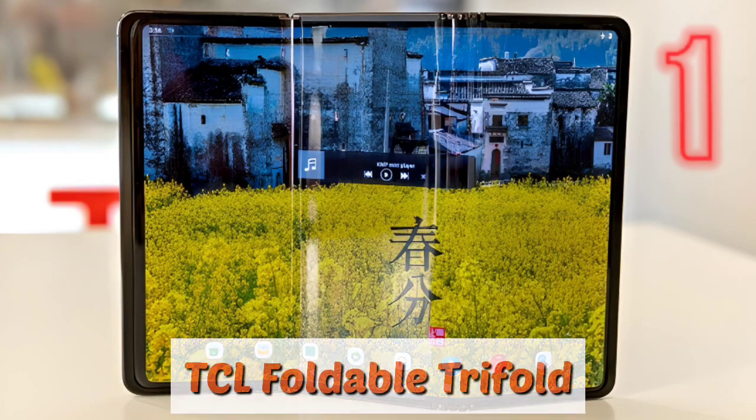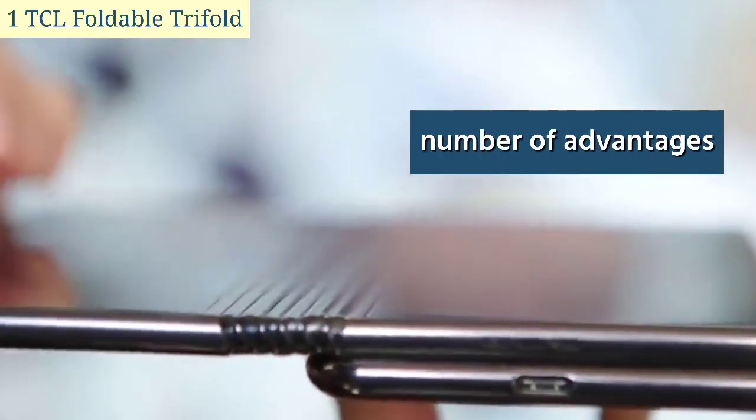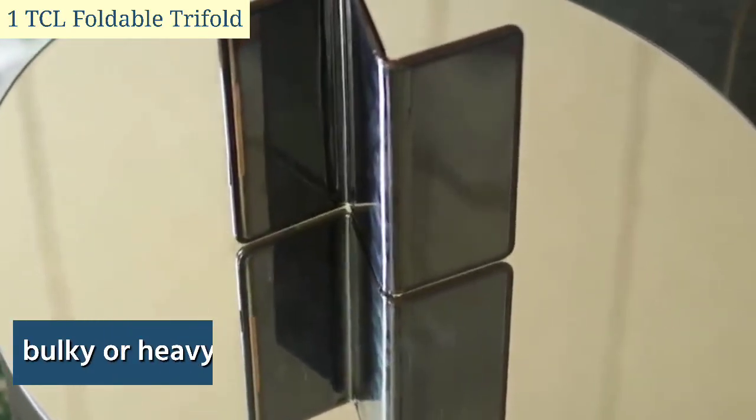Number one: the TCL Foldable Trifold. The trifold design offers a number of advantages over traditional foldable phones. First, it allows for a larger screen size without making the device too bulky or heavy.